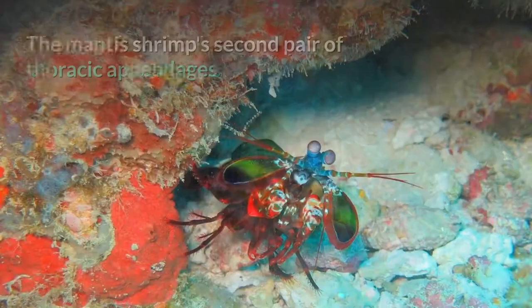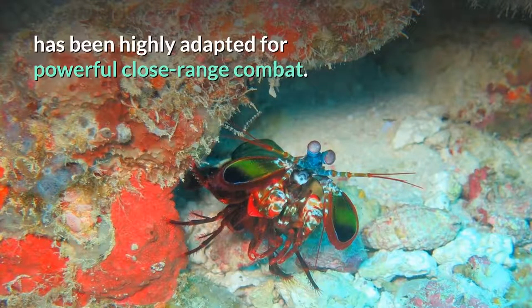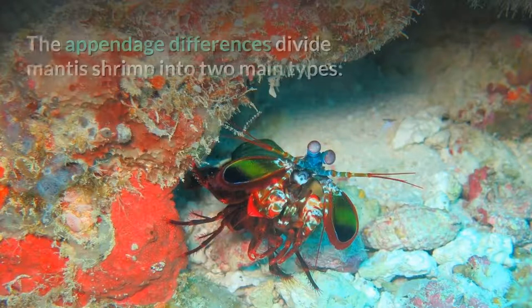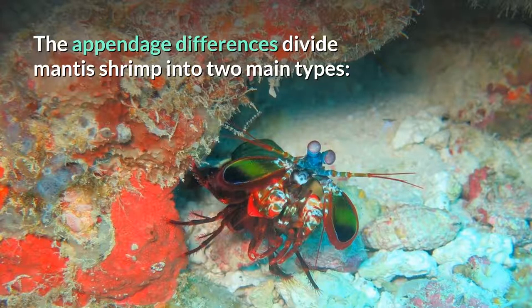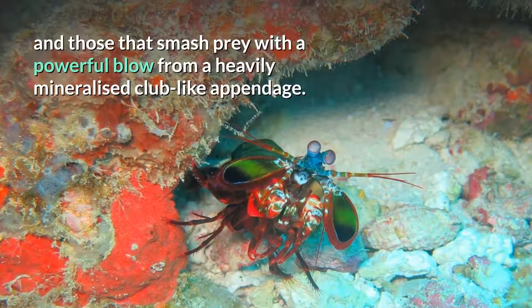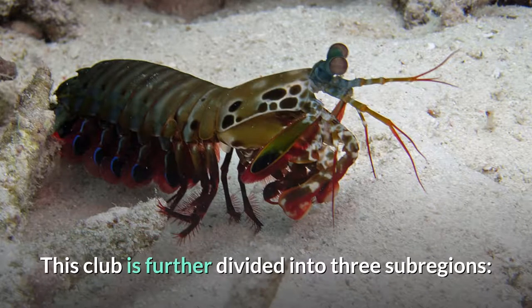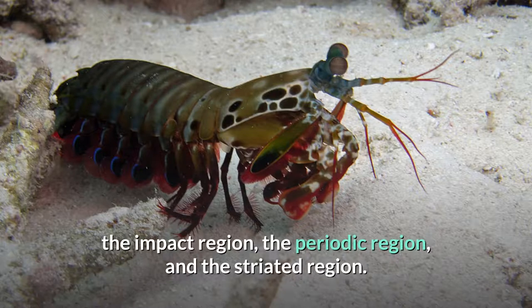The mantis shrimp's second pair of thoracic appendages has been highly adapted for powerful close-range combat. The appendage differences divide mantis shrimp into two main types: those that hunt by impaling their prey with spear-like structures, and those that smash prey with a powerful blow from a heavily mineralized club-like appendage. A considerable amount of damage can be inflicted after impact with these robust, hammer-like claws. This club is further divided into three subregions: the impact region, the periodic region, and the striated region.